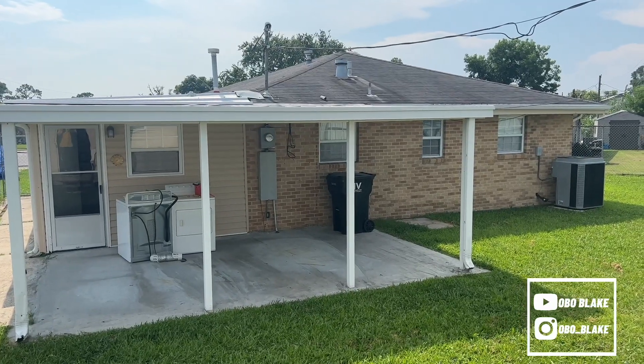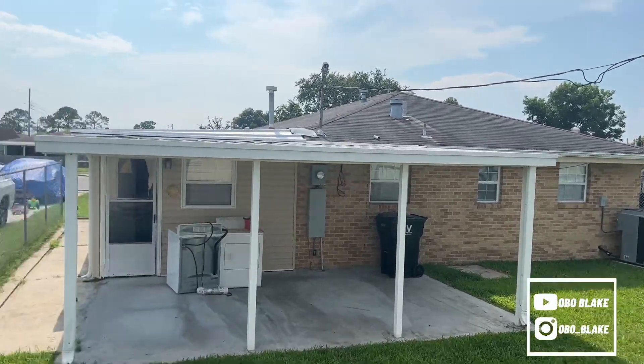View of the back of the house. That's basically the house tour.